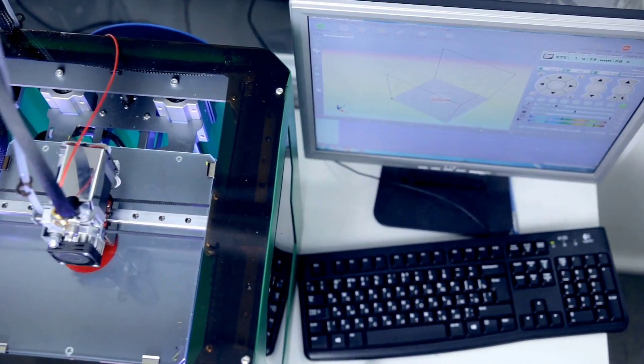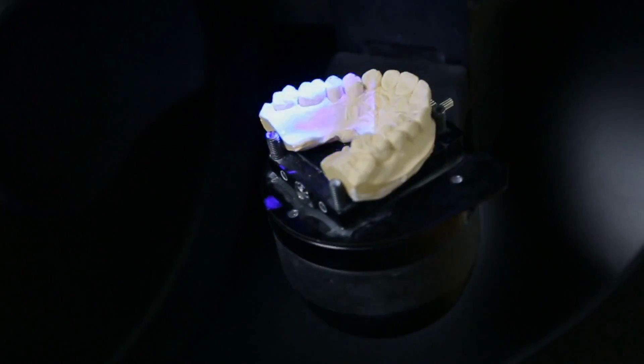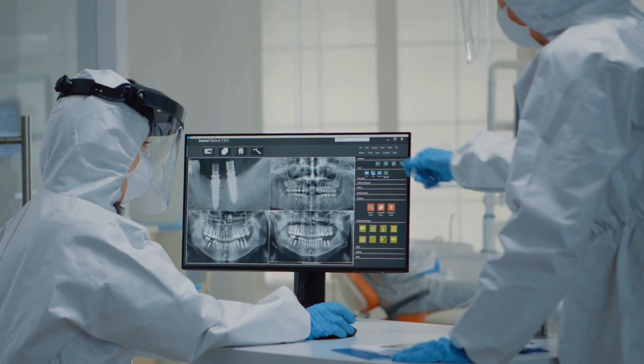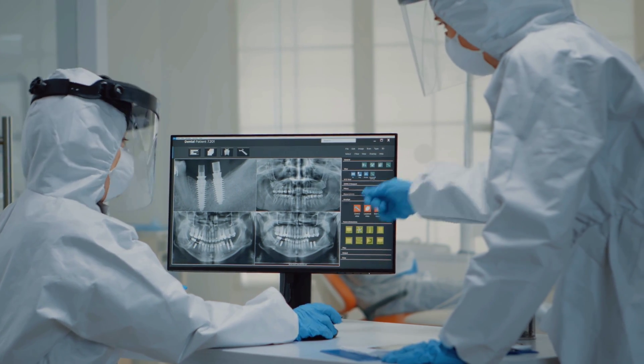Could advancements in 3D printing soon make a big change in the medical field? Today, we're going to dive into some exciting possibilities, some of which may make their way to your local makerspace sooner than you might think.